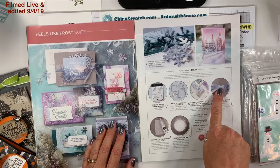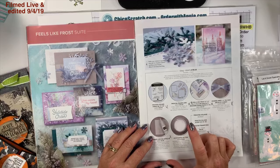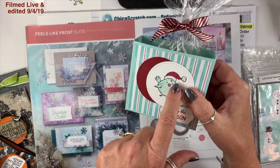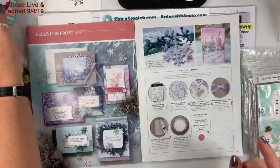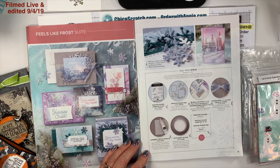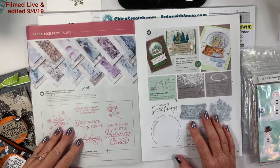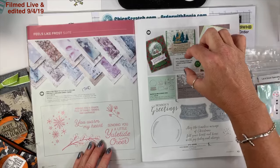On page 41, this is the Feels Like Frost suite — if you want everything on this page here's the item number. This seaside spray ribbon is so soft and beautiful. I've used the ice stamp and glitter on one project — I think maybe with the puff paint — and then I added glitter or used the Wink of Stella. Here is the shimmery crystal effects — I don't think I've used it yet. Here is the stamp set that's in the Feels Like Frost suite.